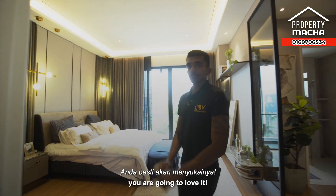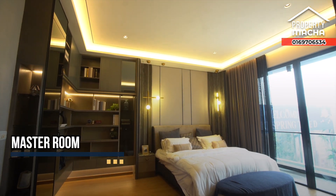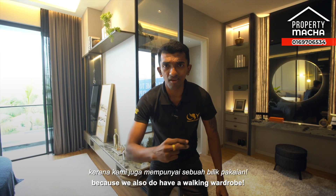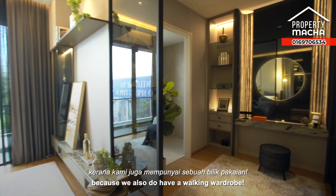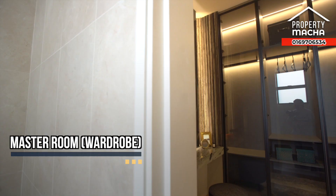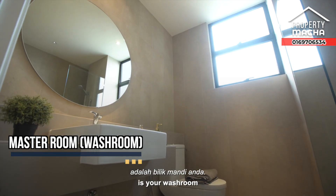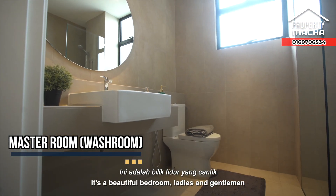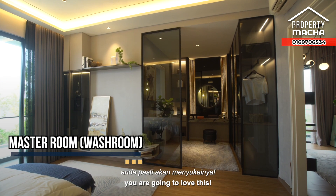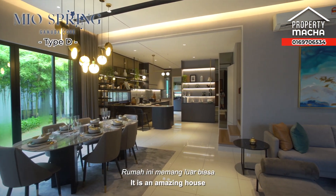The master bedroom is amazing. We also have a walk-in wardrobe right here, and right beside it is your washroom. It's a beautiful bedroom, ladies and gentlemen — you are going to love this. And there you have it — this is the Meal Spring Type D unit.